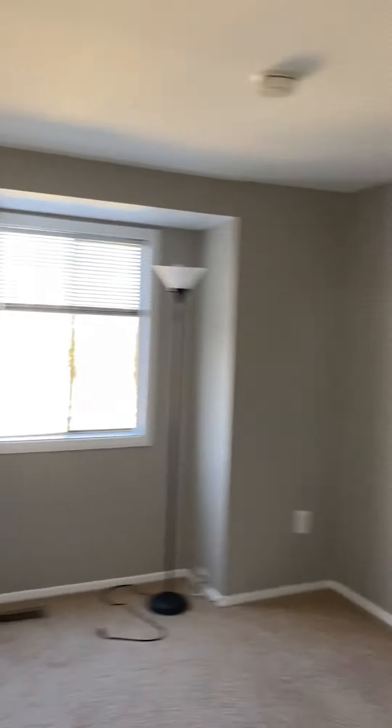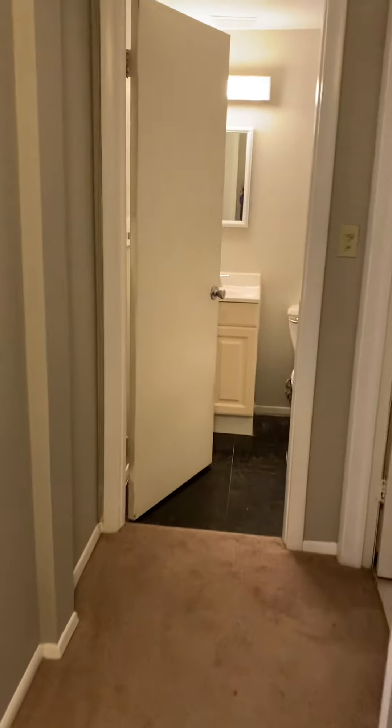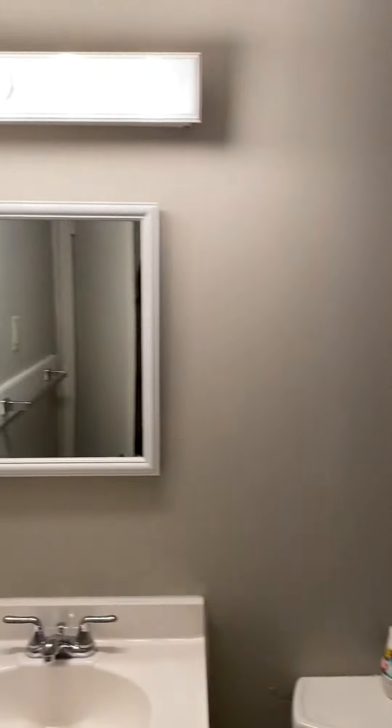And then the third bedroom — same thing, probably a full bed, maybe a queen with no end tables. Linen closet straight ahead. Straight ahead is another bathroom. Upstairs had a tub shower; this one is just a shower, in the basement.